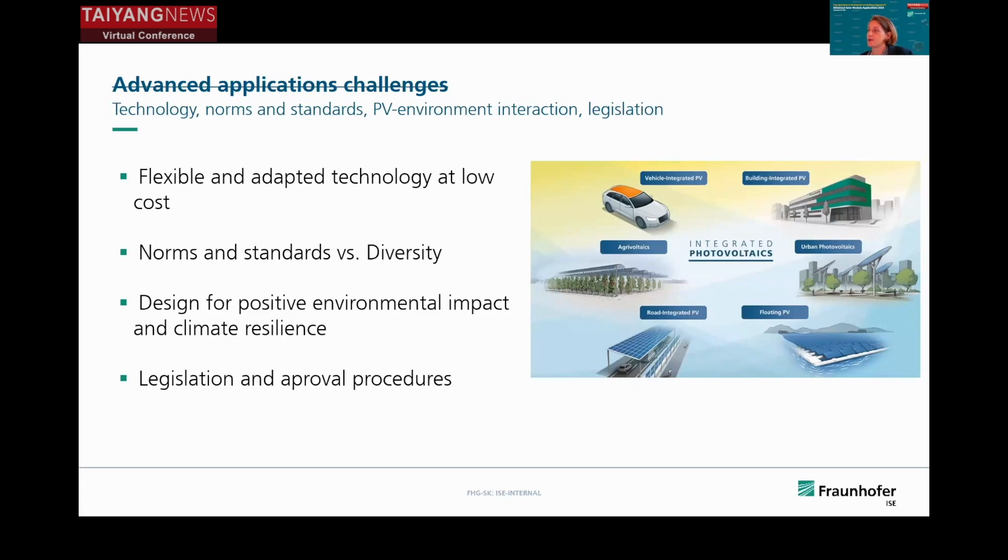If we use the land or structures for different purposes, we also have interaction with the environment. There is a lot of worry, for example for floating PV, about whether it would negatively impact the water body. By designing the PV system in an environmentally friendly way, we can even enhance positive effects like reducing evaporation. We also need legislation and approval procedures for these novel technologies. This was my presentation, and I'm happy to answer any questions.